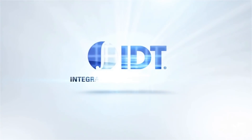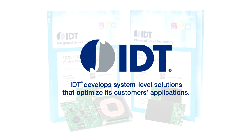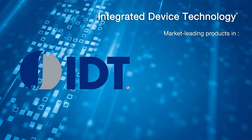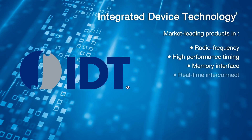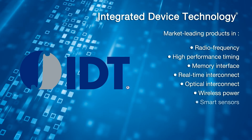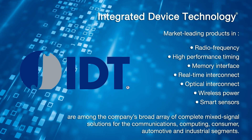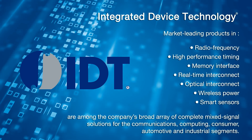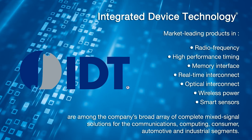IDT develops system-level solutions that optimize its customers' applications. IDT's market-leading products in RF, high-performance timing, memory interface, real-time interconnect, optical interconnect, wireless power, and smart sensors are among the company's broad array of complete mixed-signal solutions for the communications, computing, consumer, automotive, and industrial segments.